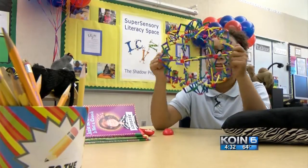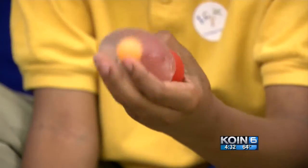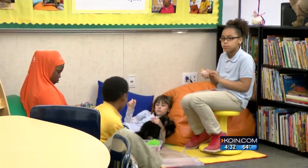"Because I don't like just sitting there doing nothing. I like movie stuff." It's one of many items called fidgets — squishy, soft — in the special space created by a Portland non-profit called The Shadow Project. "And you know, believe it or not, this little guy can help kids read."